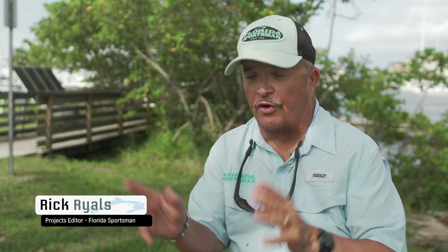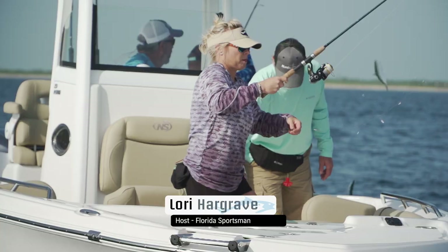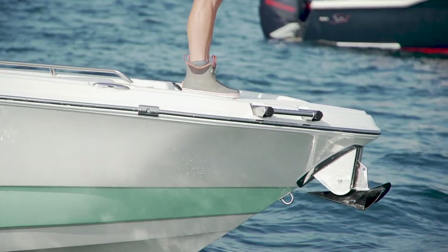The secret to a great live well is circulation. You've got to have enough water flowing through, and you've got to have enough room for the bait to move around. Nautic Star made the maximum use of space and built good wells. So I saw the bait running, I knew I had to make a move. I literally jumped over the bow seating, got up onto the platform, started casting out, never felt unstable, plenty of room. The Nautic Star showed its versatility right off the bat.